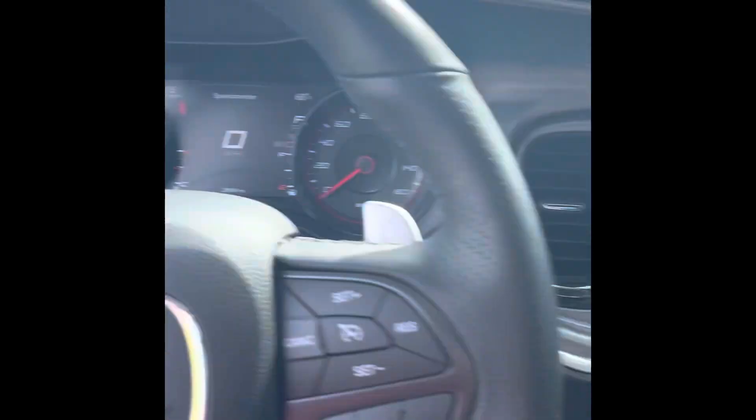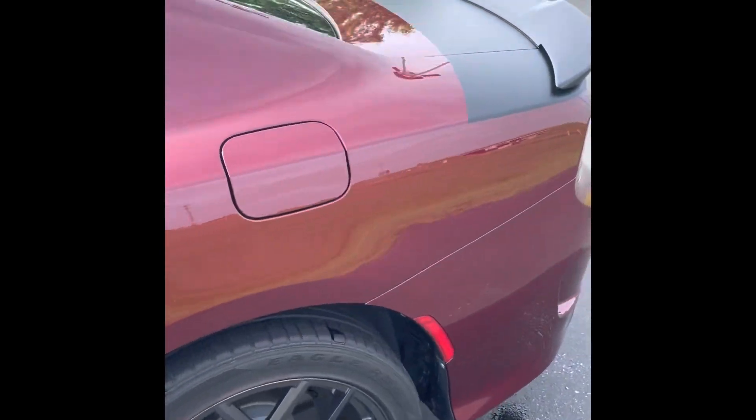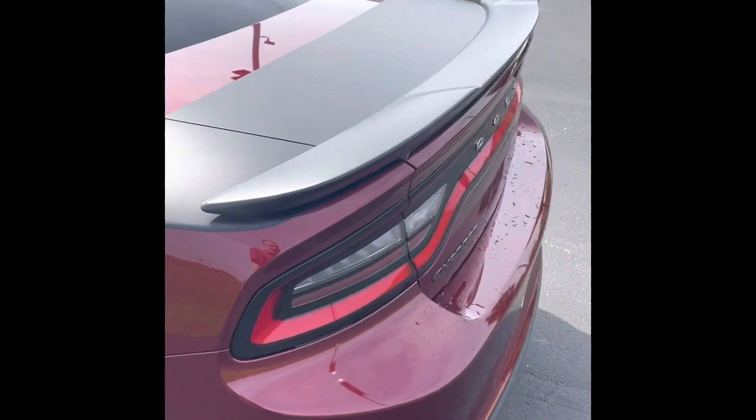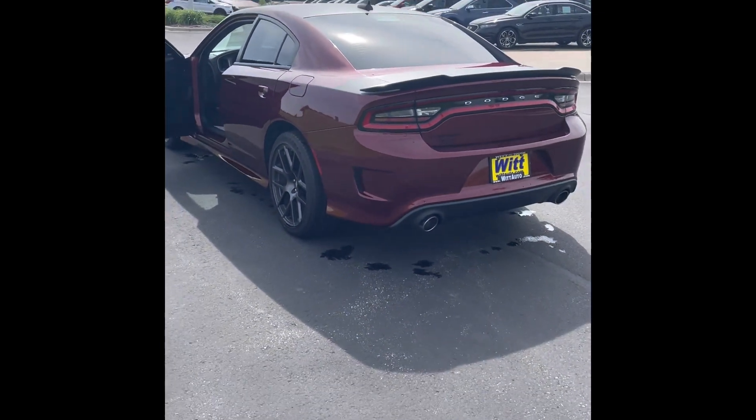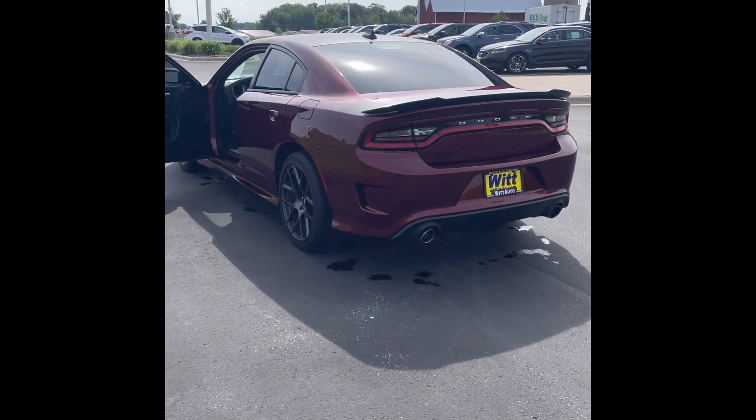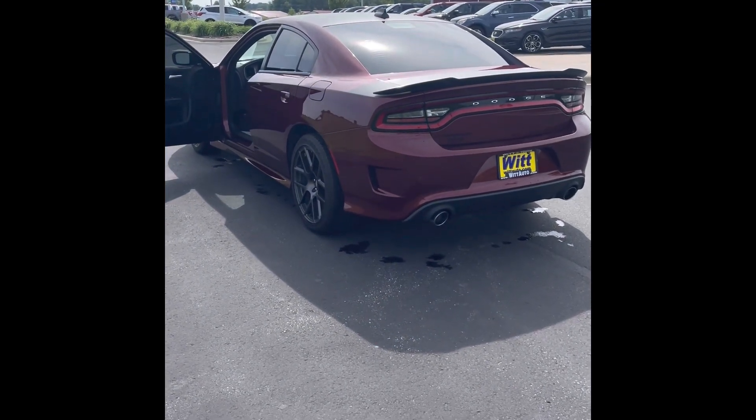She is pretty — yeah, she is gorgeous. So this one you can pick up from me today for $38,500. That's right, this Dodge Charger Daytona with only about 28,000 miles.